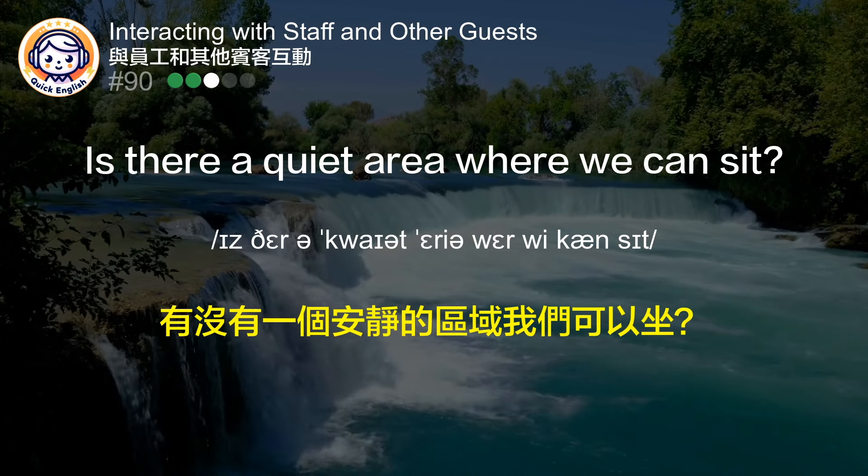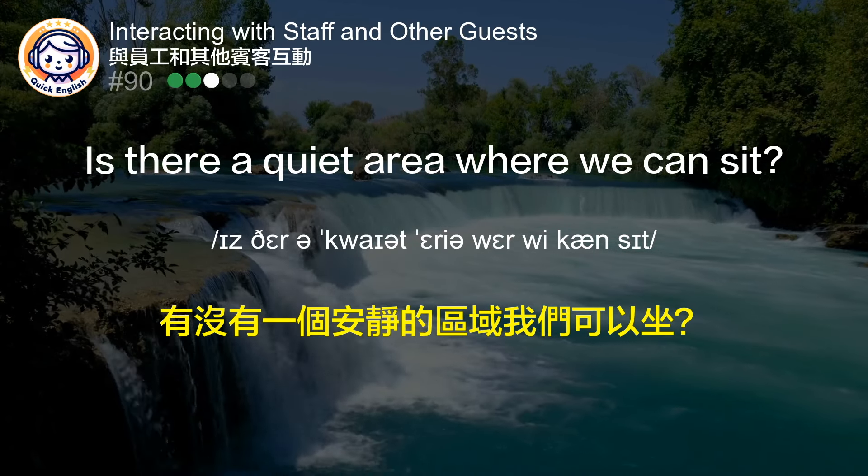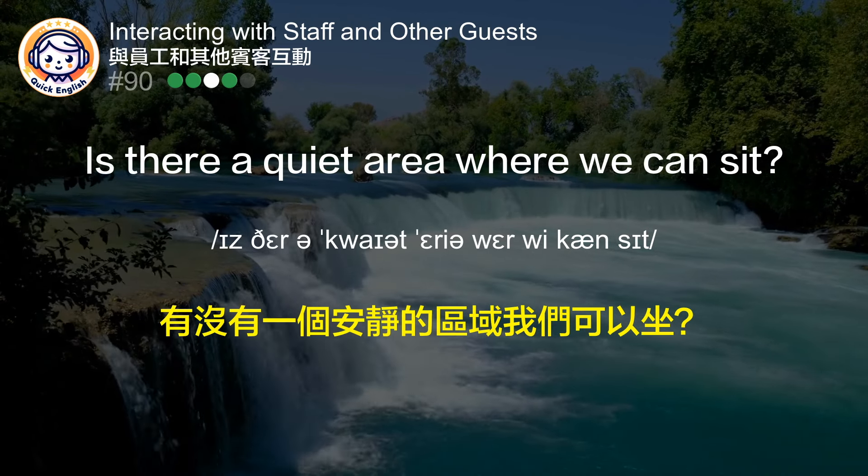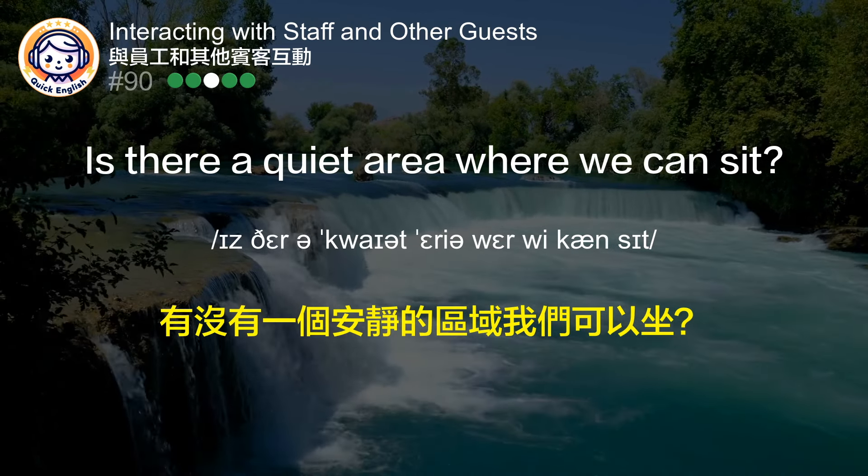Is there a quiet area where we can sit? 有没有一个安静的区域我们可以坐？